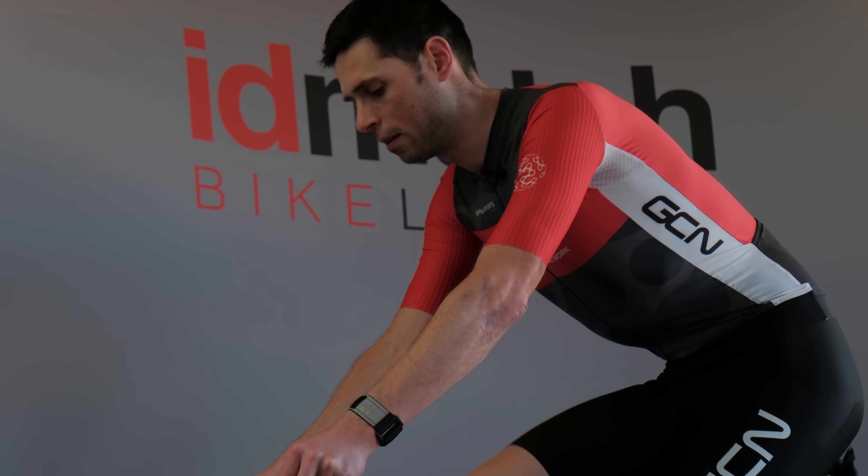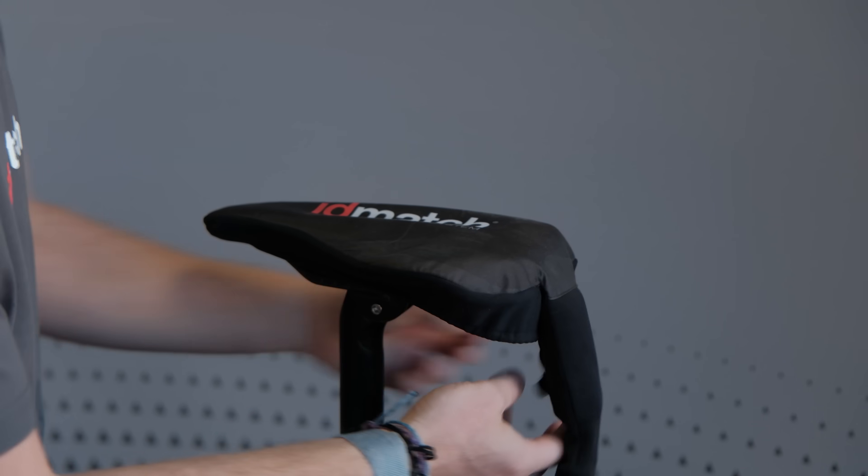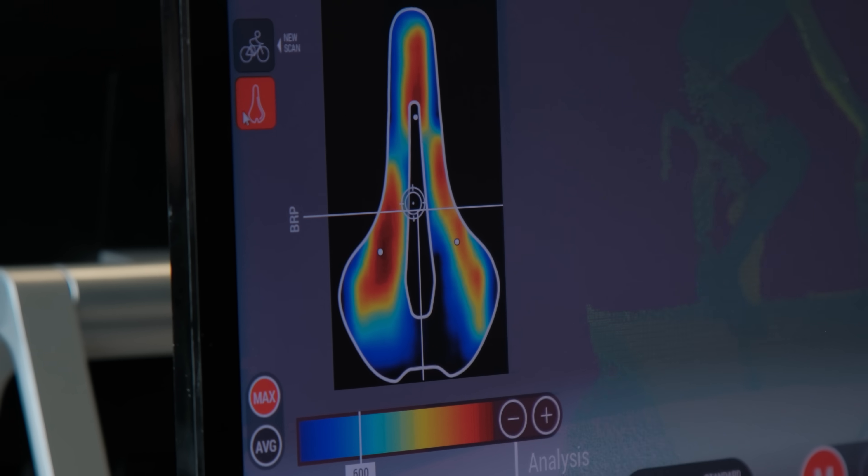I'm going to be using the ID match pressure mapping system to see how the changes in design impact saddle pressure and therefore comfort too. This thing has got over 68 individual sensors in it.